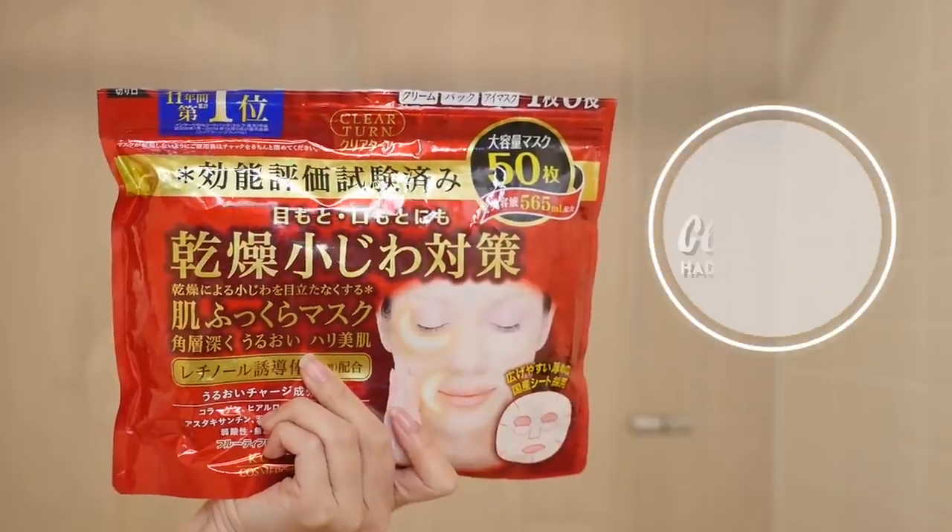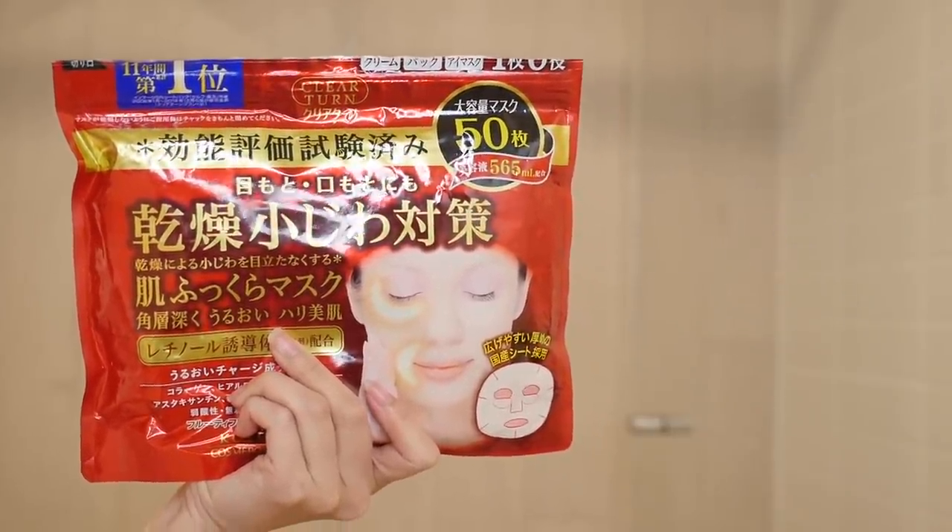The first mask is the Kosei Cleartone Hada Fukura Moisture Mask. The Kosei Cleartone mask has been the number one selling mask in Japan for 11 years, so you know it must be good. This huge pack of 50 masks only cost me $10, so about 20 cents per mask, which is such a good deal.